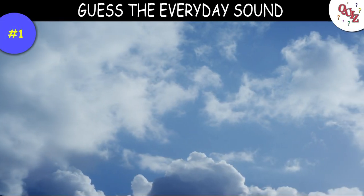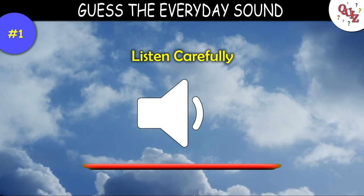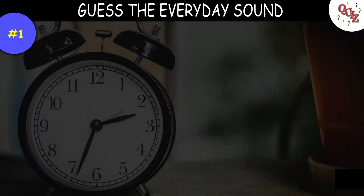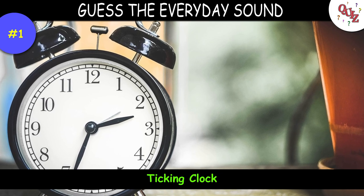Question 1. Listen carefully and name this sound. Times up — the answer is a ticking clock. Did you get it right?